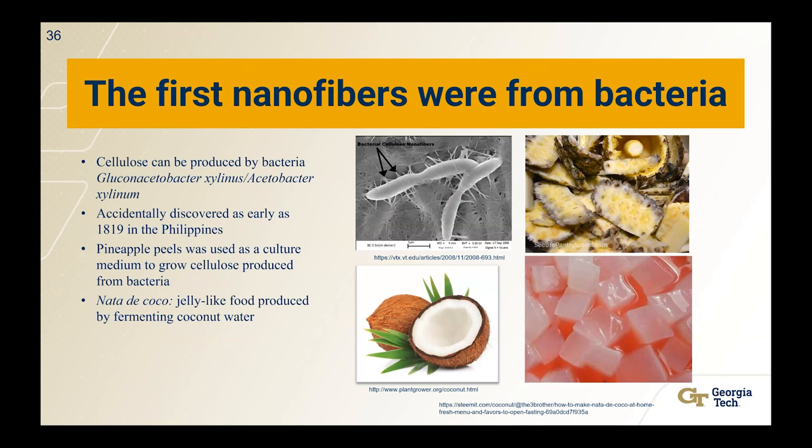You can also do things like make glitter — but instead of glitter that is fossil fuel-based and creates microplastics, you have glitter essentially made of cellulose, which is biodegradable. Before we talk more about these new materials, let's talk about their history. When were they first discovered and what has happened since? The first nanofibers were actually made from bacteria. Bacteria can ferment sugars and make cellulose fibers at the nanoscale. It was supposedly accidentally discovered as early as 1819 in the Philippines.